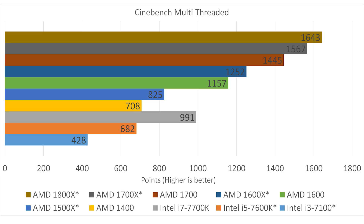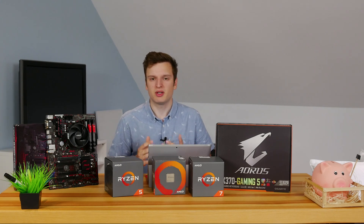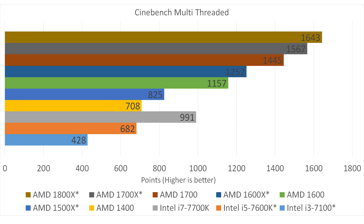Moving on to Cinebench. I started with the multi-threaded version because this really shows just how many threads Ryzen has. What I really like is the very linear progression. The AMD 1400 scores 708 points, and it's almost a perfectly straight line all the way up to the 1800X, with price differences also very similar. You can start with a 1400 and get a fair performance increase as you spend more — which you don't really have with Intel. For example, the 7600K vs 7700K has a much larger price difference compared to their points difference. Interestingly, the 1400 is faster than the i5.